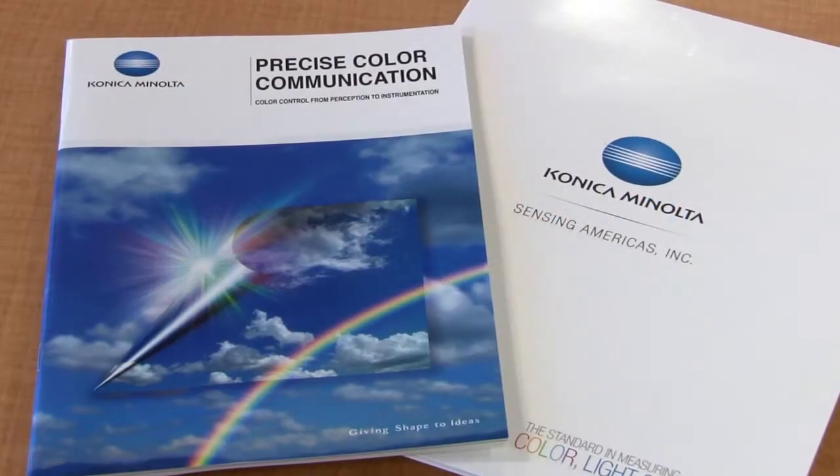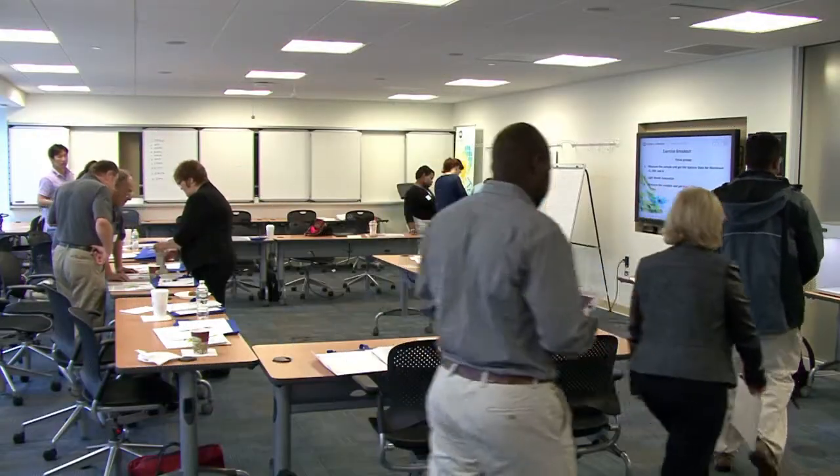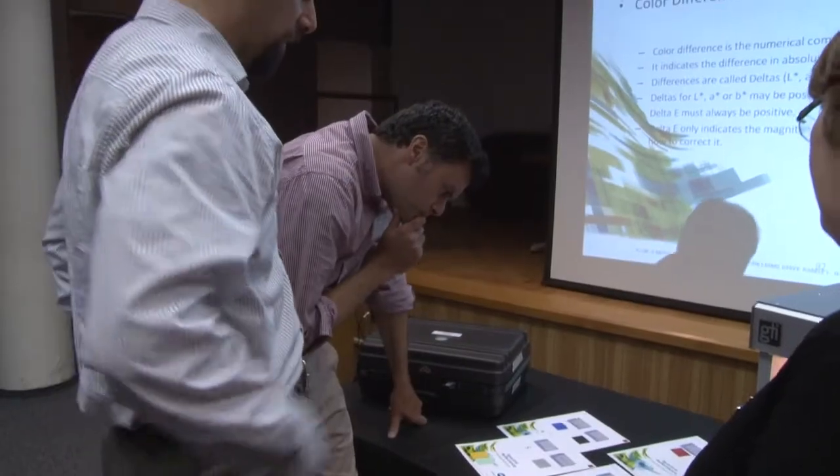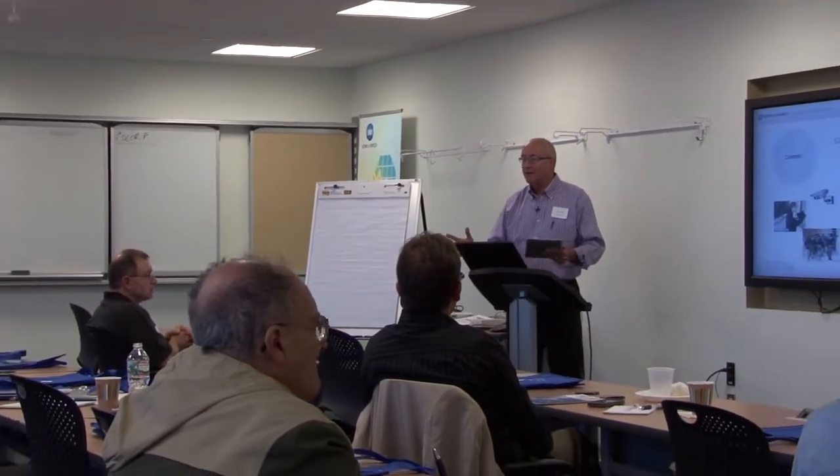From basic light and color theory seminars, intensive hands-on spectrum of solutions workshops, to the new process control color seminar, Konica Minolta Sensing has your education covered.